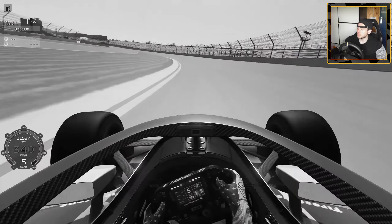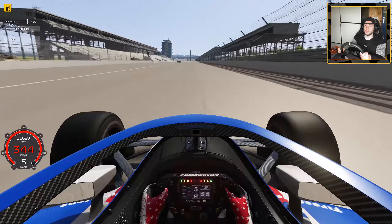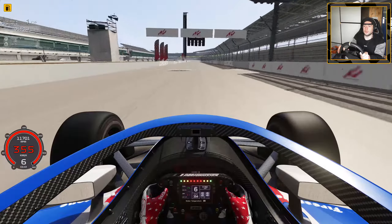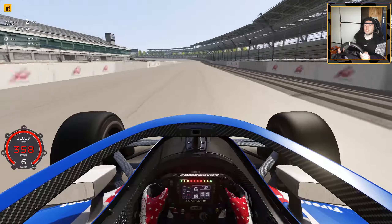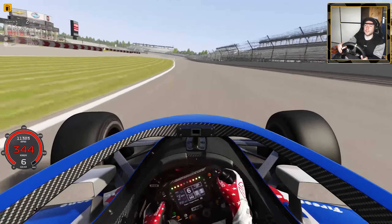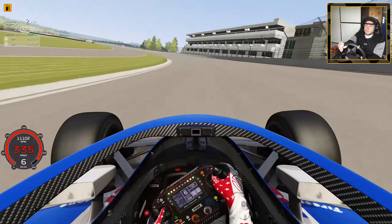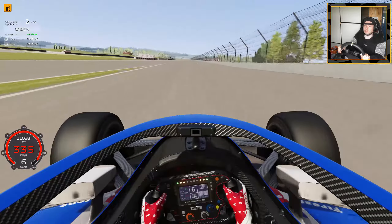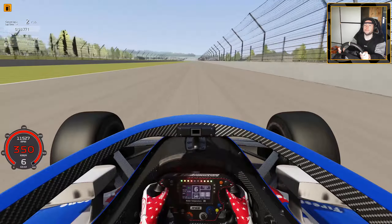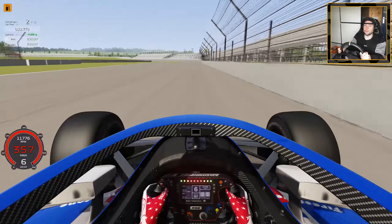It's time for a hot lap to see how fast we can go. We are doing 350 kph. There's an overtake button on this thing but I don't have it mapped so I can't use it. We're doing 345, 350 kph — wow!